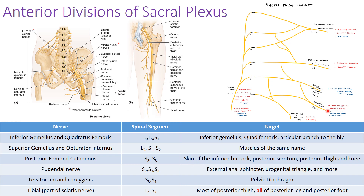The pudendal nerve is one of the main nerves off the anterior division of the sacral plexus, with spinal segments S2 through S4. It supplies the external sphincter, the urogenital triangle, and more — it's a very important nerve to know. Then, coming off the anterior division, the nerve to the levator ani and coccygeus muscle has spinal segments S3 through S4 and innervates the pelvic diaphragm.